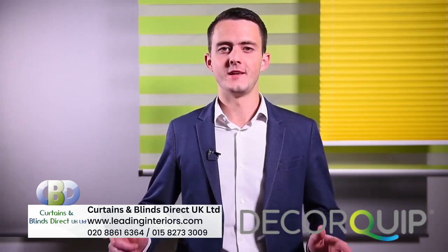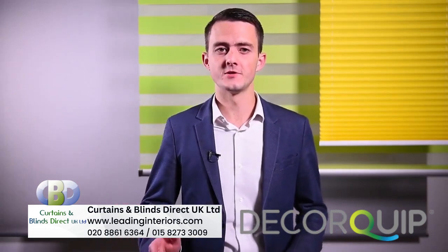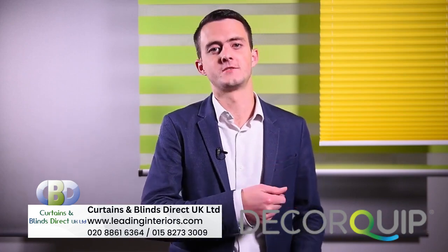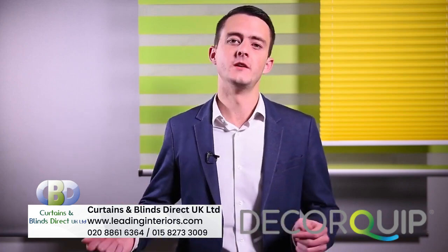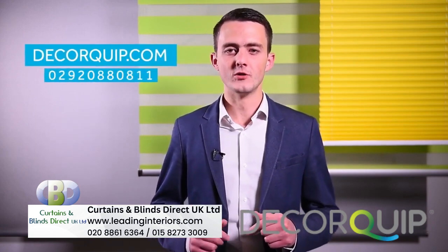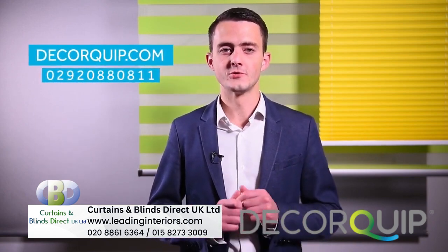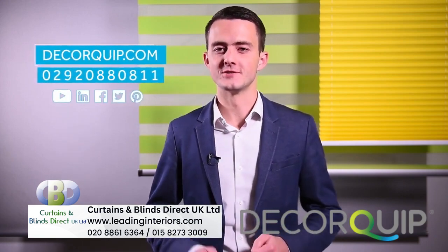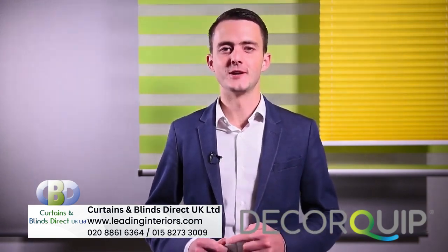Thanks very much for watching. If you haven't already, please subscribe to the channel for more in-depth looks into items like this, as well as other news from in and around Deficit. We'd love to hear from you, so remember to keep in touch — we're available on all the usual social media platforms, and we're even branching out to Pinterest, so check that out. I'll see you again.